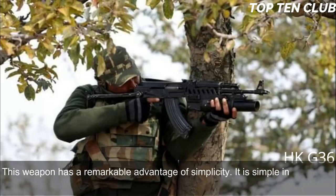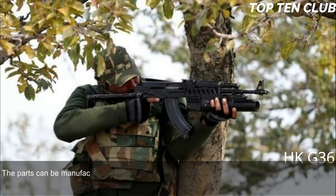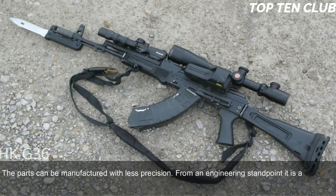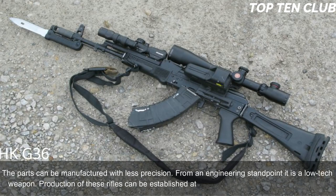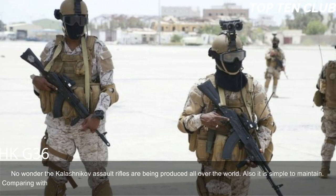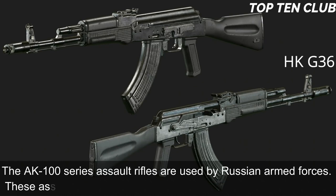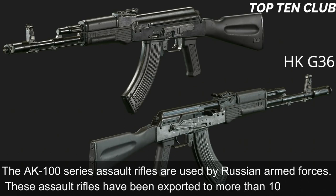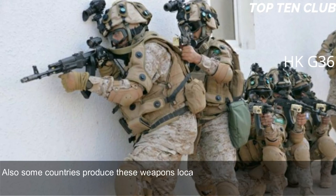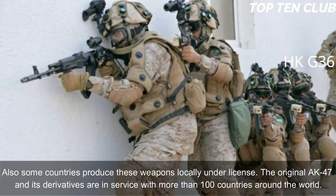The AK-103 is not very accurate but will operate in the worst possible conditions. Its remarkable advantage is simplicity: it is simple in design, made of common materials, uses readily available machining technology, and parts can be manufactured with less engineering precision. It is a low-tech weapon whose production can be established at any factory that makes steel products. Compared with the M16, it offers simplicity and fantastic reliability, though it loses in range and accuracy. The AK-100 series is used by the Russian armed forces and exported to more than 10 countries; the original AK-47 and its derivatives serve more than 100 countries worldwide.